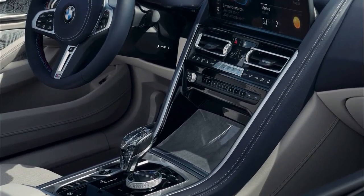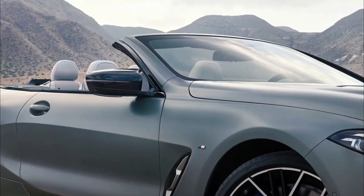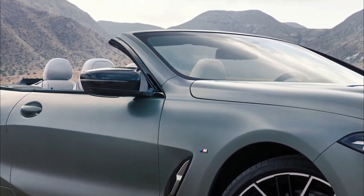Now BMW has revealed a minor refresh for the 2023 8 Series, with design updates to the front end, new colors, and a few interior upgrades.